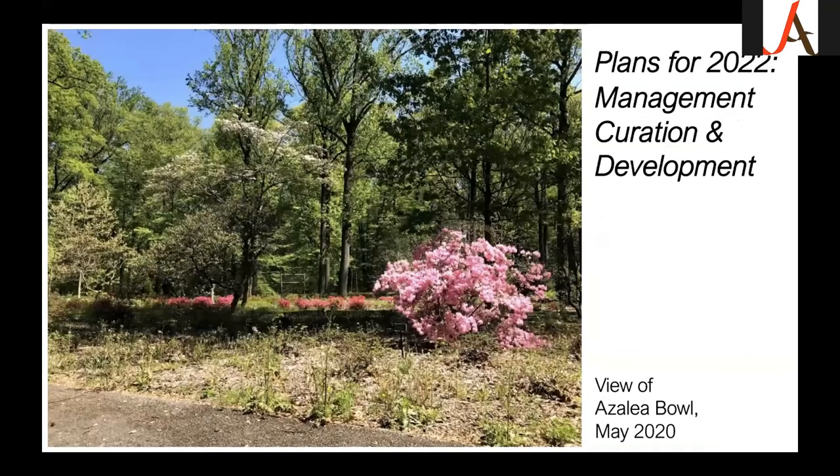Our plans for 2022 and forward fall into three categories: management, curation, and development. Management means continuing to maintain the health and appearance of the garden — weeding, spraying, mulching, pruning, deadwooding, removing debris from large canopy trees especially the tulip poplars, continuing invasive removal, and keeping pathways accessible. I actually have notes with these three headers above my desk. The photo here shows the azalea bowl in May 2020 — a lot of our staff was furloughed at the beginning of the pandemic, including me, and the weeds just got out of control, which we're still coping with now.